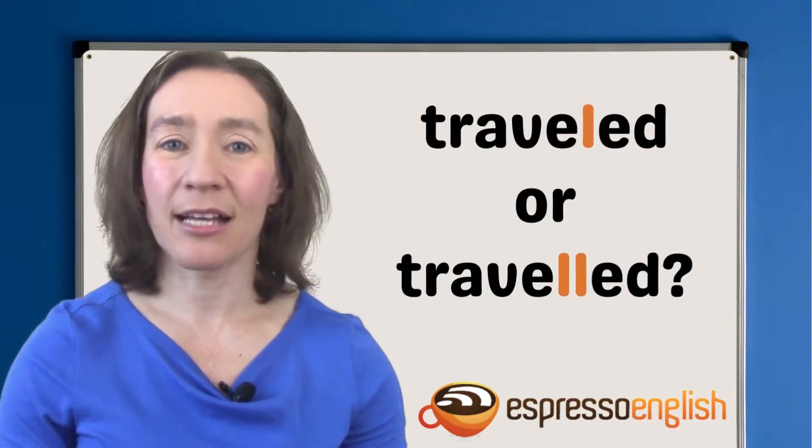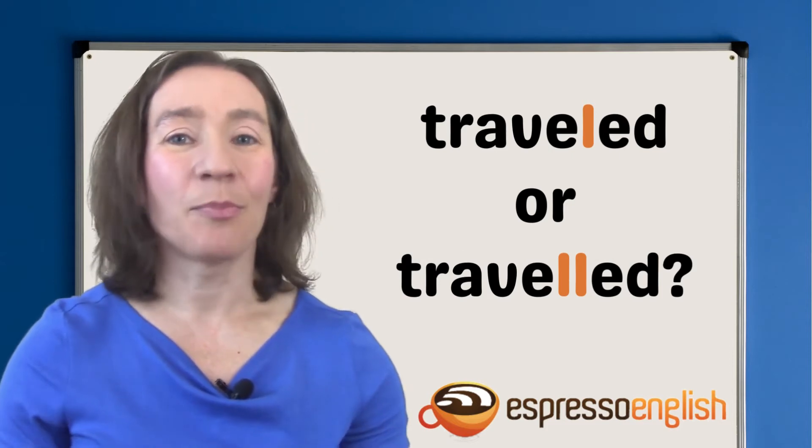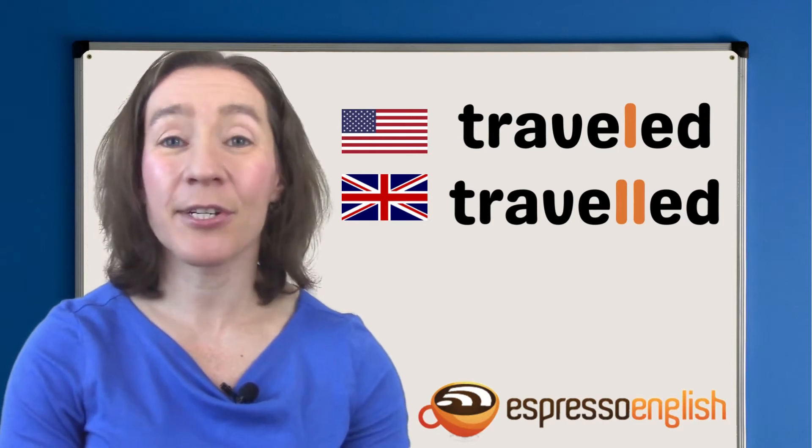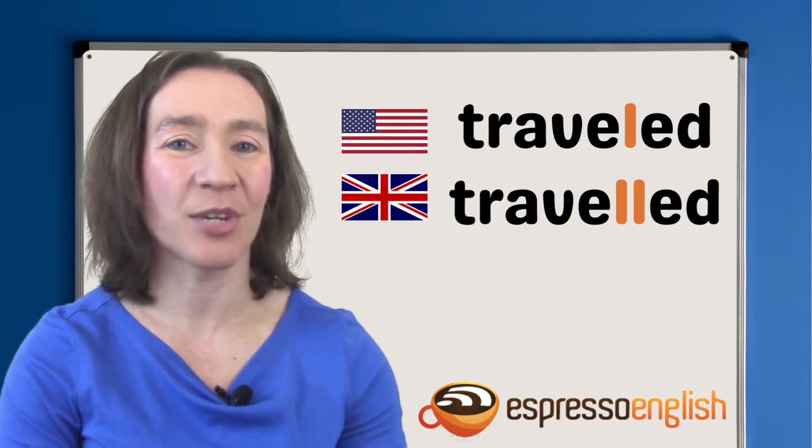How about traveled — one L or two? It's similar. Both spellings are correct. And again, traveled with one L is more common in American English, and the version with two Ls is more common in British English.